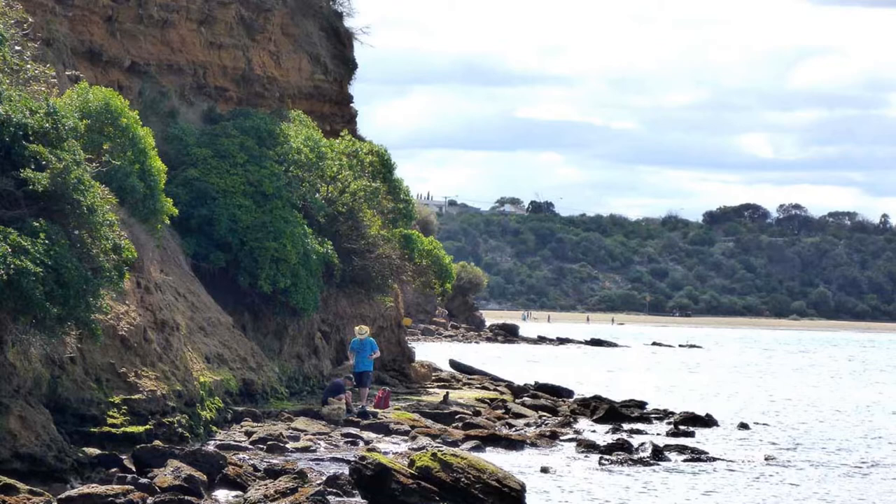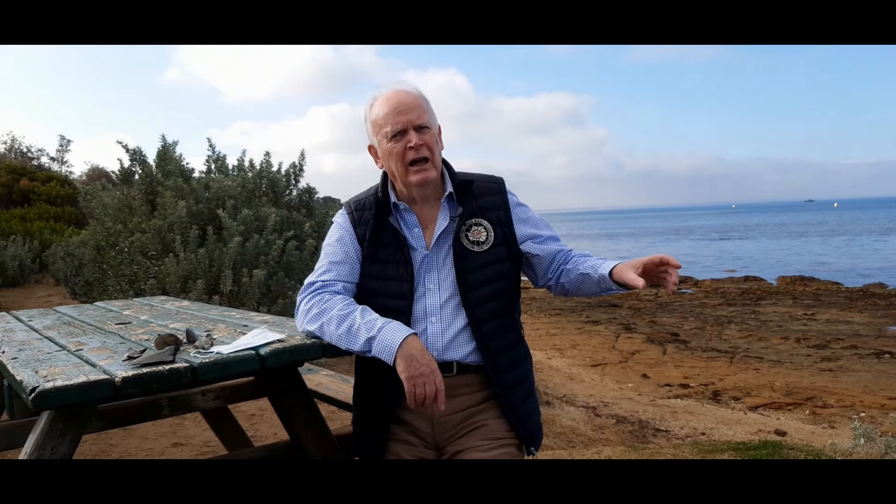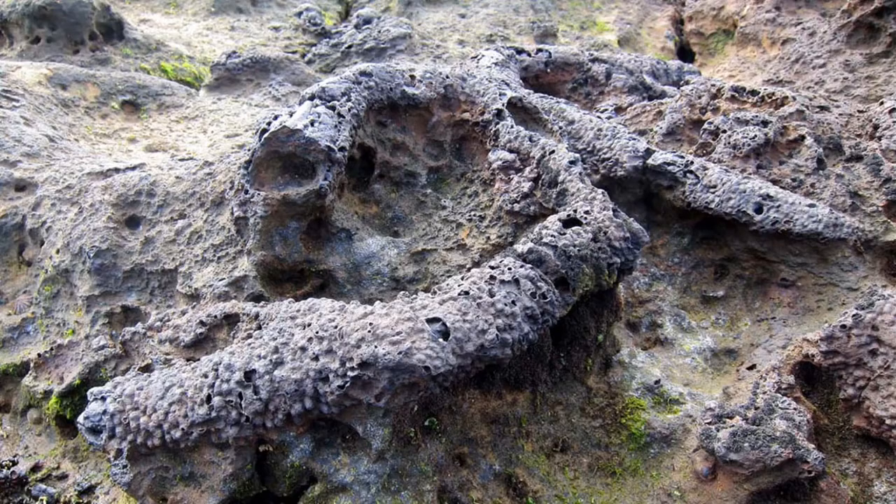There are also some fairly spectacular fossil remains around here of creatures that lived in relatively recent times. Most interesting is something called Ophiomorpha. Now Ophiomorpha isn't an ordinary fossil - it's not the remains of a shell or a tooth or anything. It's actually a tunnel that was made by a crustacean that lived and made long burrows, perhaps up to four meters long and around about 50 millimeters in diameter.